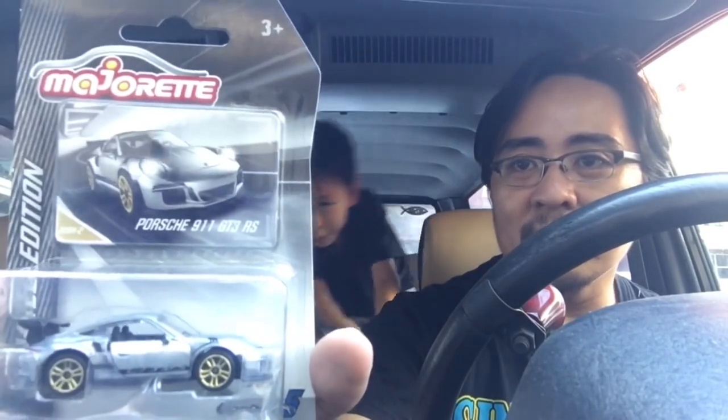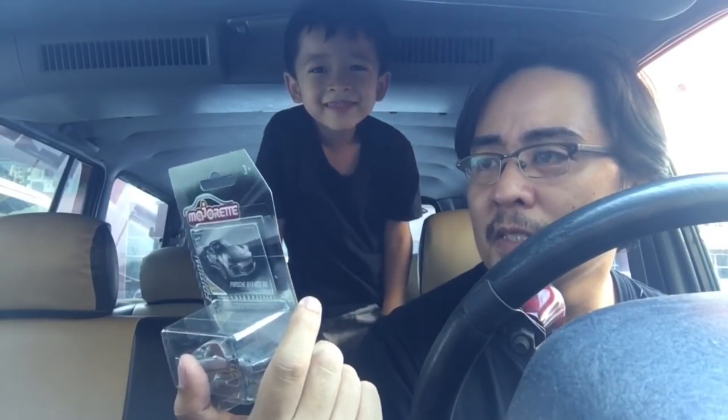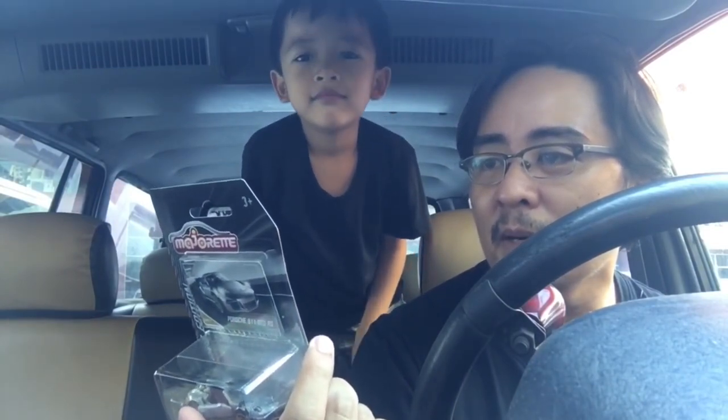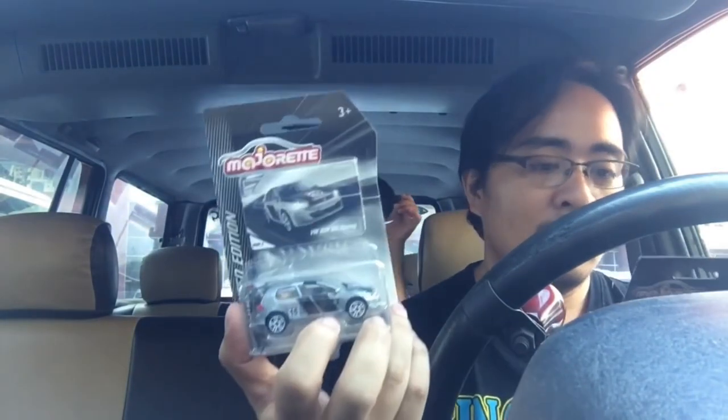And here's the Porsche 911 GT3 RS Zamac from Majorette. So here are all the Zamacs available: Dodge Challenger SRT Hellcat, Chevrolet Camaro, Porsche 911 GT3 RS, Golf GTI Racing, VW Beetle GSR, and Honda Civic Type R. I was supposed to get the Civic Type R, but the promodizer said his boss reserved it for himself — kind of sad.